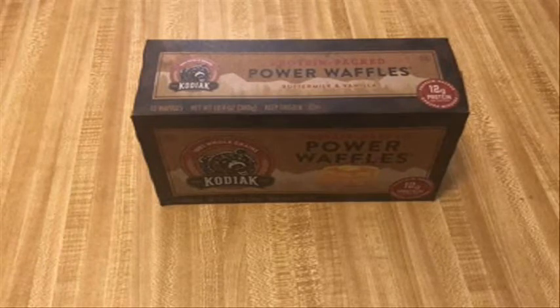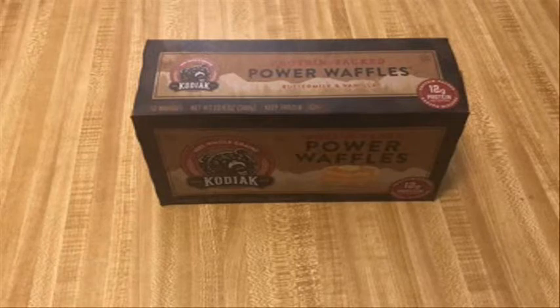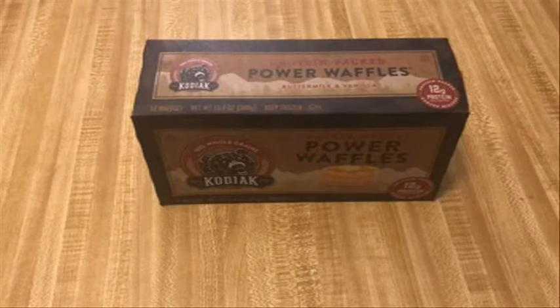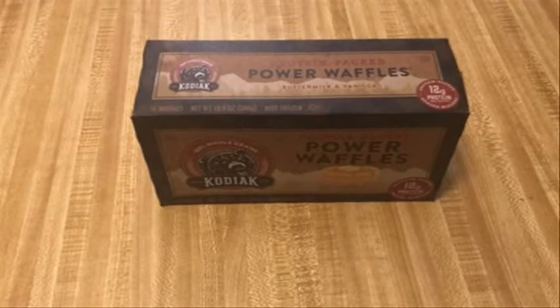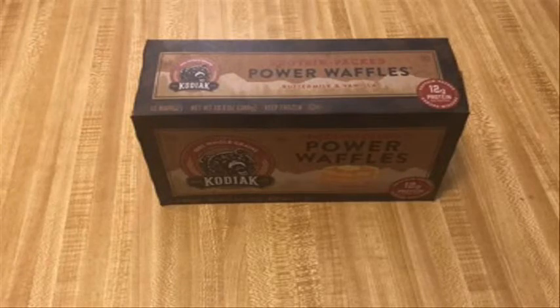The dryness is definitely going to take away from the overall quality, so that's going to be a three. The value is probably going to be around three as well, because it's a few dollars more than normal waffles. You're getting more protein and a bit more dietary fiber, but everything else — the carbs, the sugars — is pretty much the same as a regular waffle. So it could be a slightly healthier option than some standard toaster waffles.